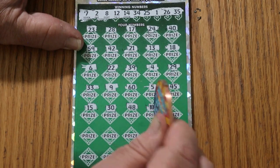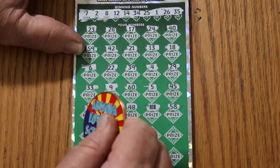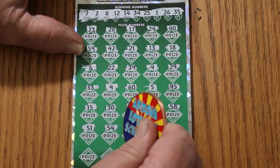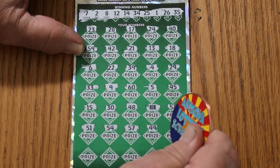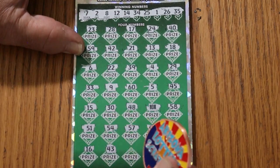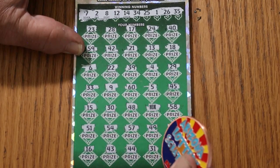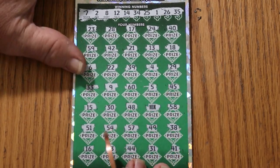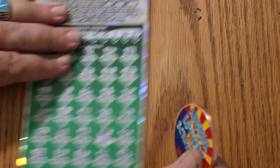Nine out of ten times there's going to be a 5 under there, but it does surprise you once in a while — I had a 50 under there once. Continuing: 58, 51, 54, Heinz 57, 49, 38, 16, 43, 44 club, 31, and 41. So we just have the multiplier — and we're getting a 50. We'll take it.